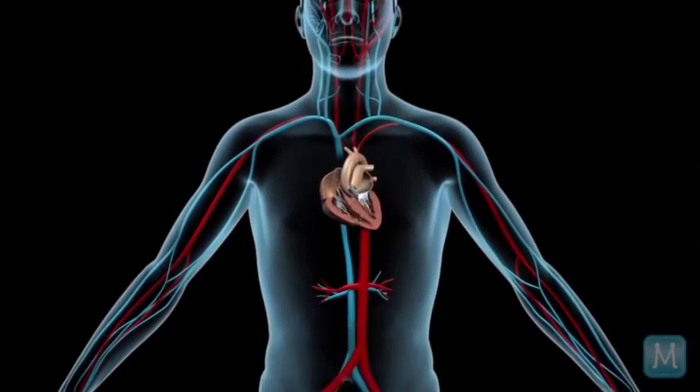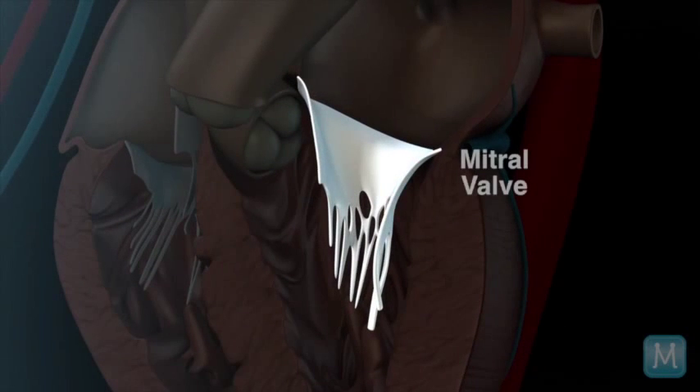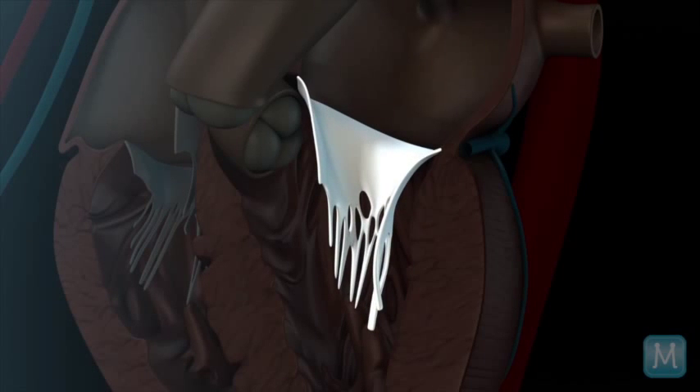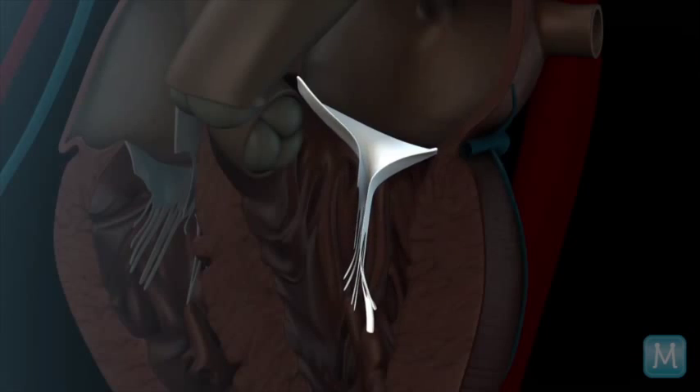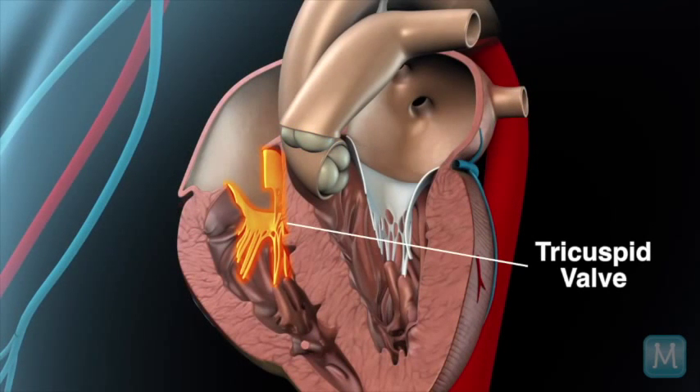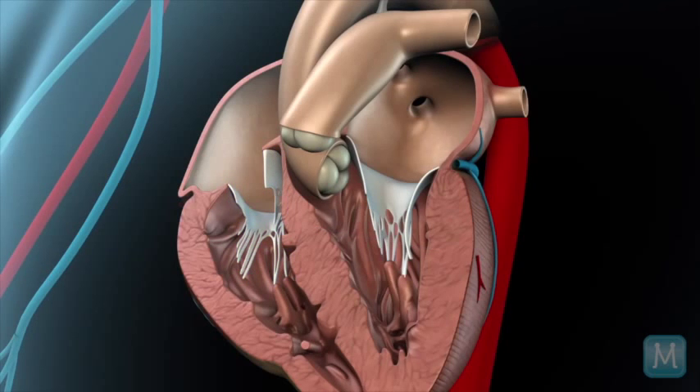The mitral valve typically has two leaflets that open and close kind of like wings. The pulmonic and tricuspid valves are similar valves that also have either two or three leaflets.